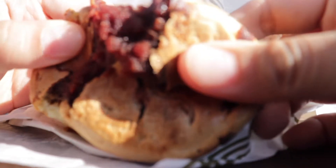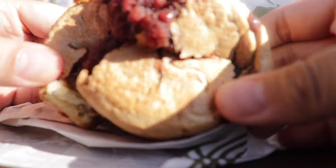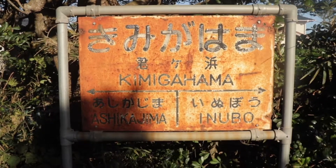At Sanaya, you can get a hold of yummy bean paste cakes. Each one is filled with smooth azuki bean paste, and it's so good you just have to try it. Next stop: Kimigahama Station.